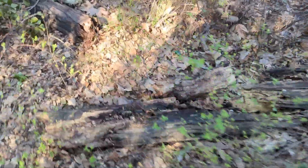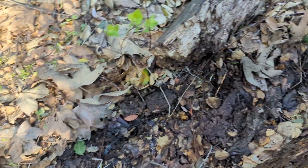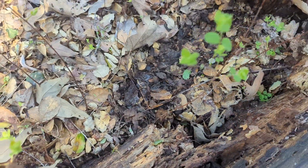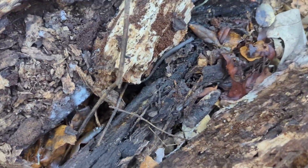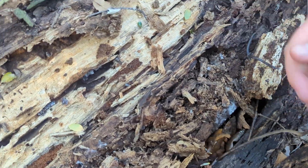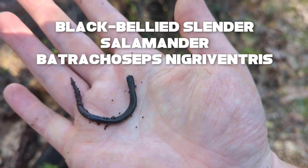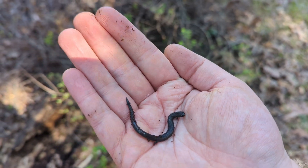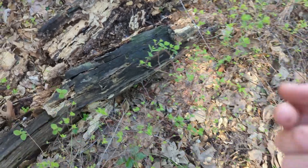Let's see. These logs look nice, probably pretty damp too. Nothing under this one. How about this one? Nope. Oh, here we go. That is a slender salamander — very cool. Let me grab them. Now out here, the only slender salamander is the black-bellied slender salamander. They are probably one of the most common things we show on the channel because they're pretty ubiquitous and they have a really large range. But really nice to see another one under a log here.